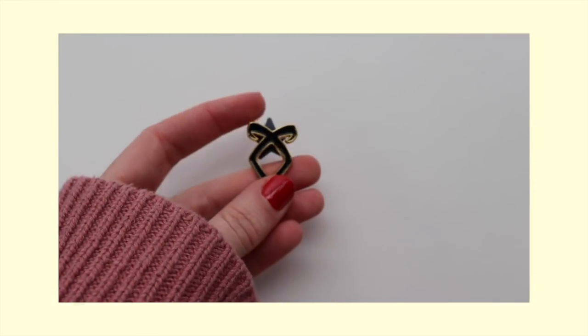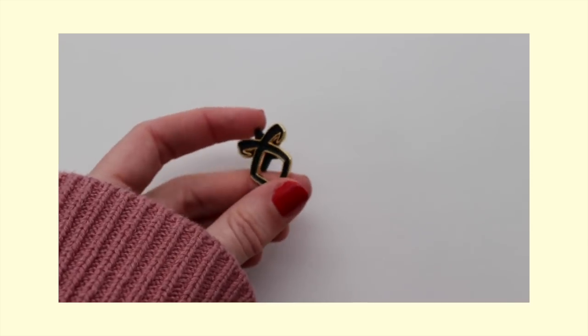Then I've got this Shadowhunter pin. I got this at BookCon last year — they were giving them out. I got the Angelic Rune pin. This one also usually goes on my leather jacket. I'm not sure where you could get these, but I got it for free at BookCon last year.